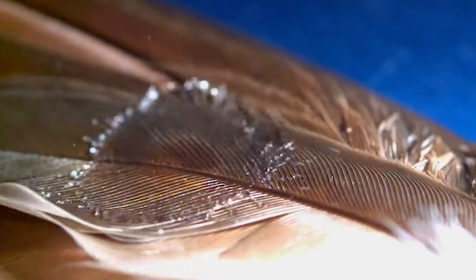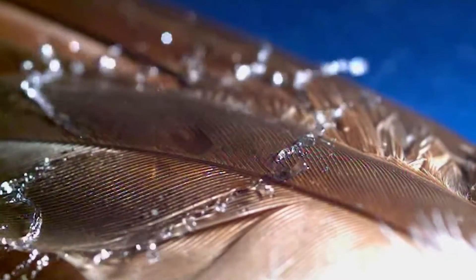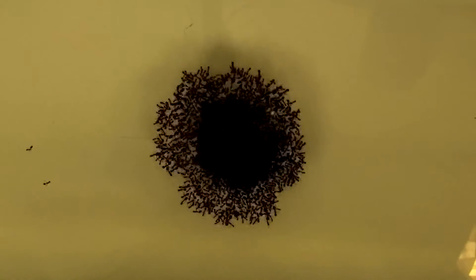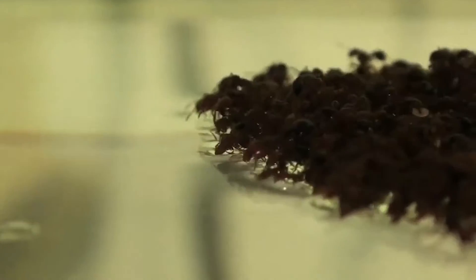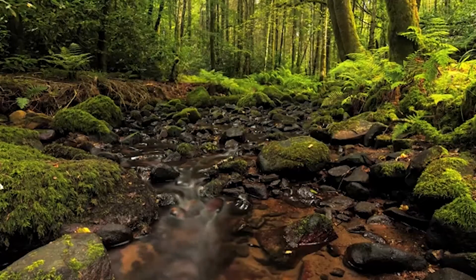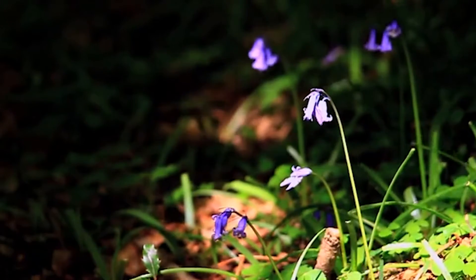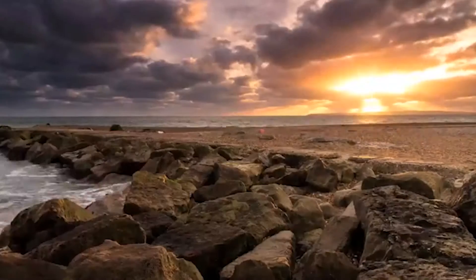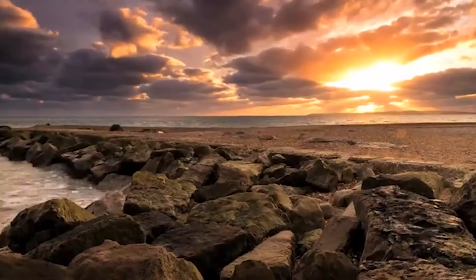Nature developed materials that went through millions of years of evolution. Only materials that have exceptional, superior properties would survive, and these are the natural structures that we see and study today. My general approach I would call bio-inspired engineering or bio-inspired materials.